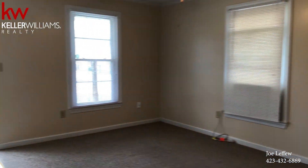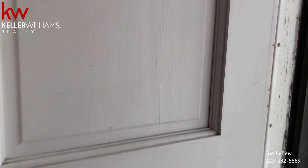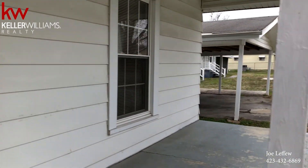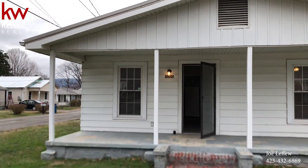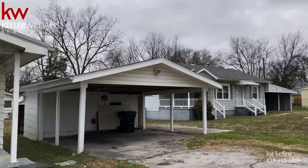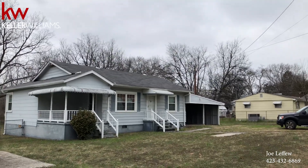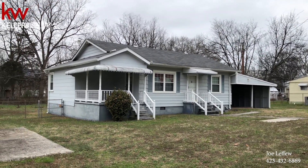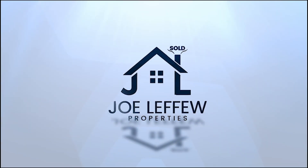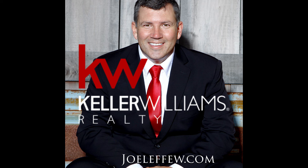If you'd like to see these houses in person, give us a call at 423-432-6869. Here's another shot of the outside of both houses — 1005 has a carport, and it's got a shed with it. Located at 1003 Logan Avenue in Rossville, Georgia.